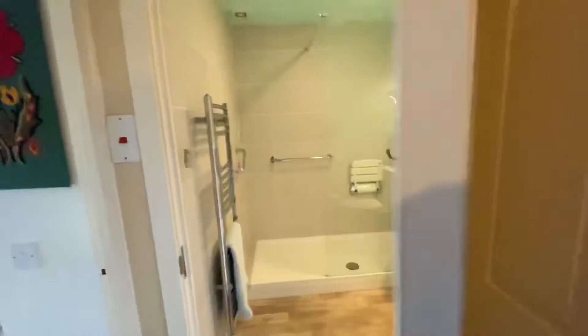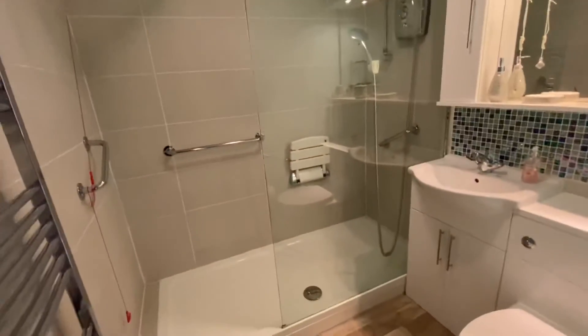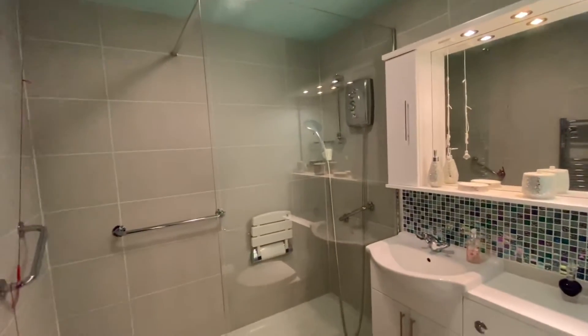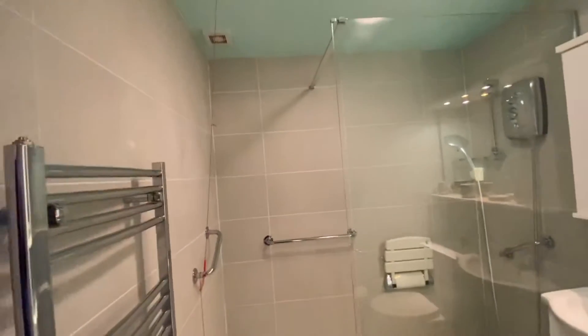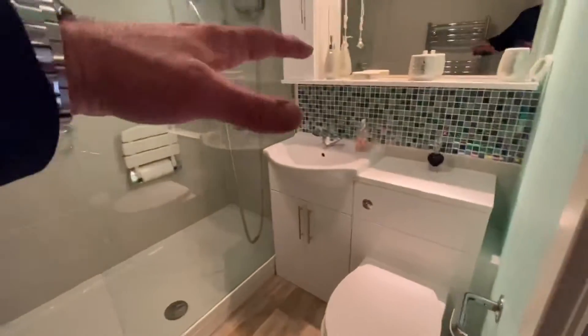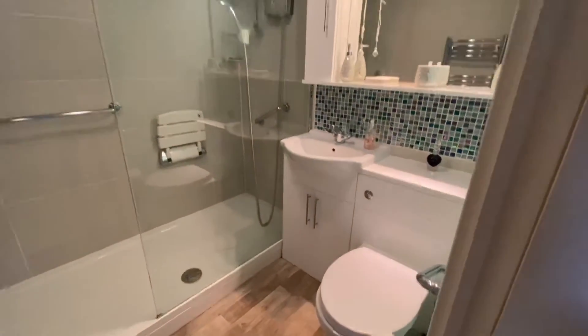And then finally you have your bathroom. This bathroom was all installed about four years ago. You've got a really large shower enclosure here which has an electric shower, with a little pull-down seat if needed. You've got all the emergency pull cords, a heated towel radiator, and a unit with your hand basin and WC.